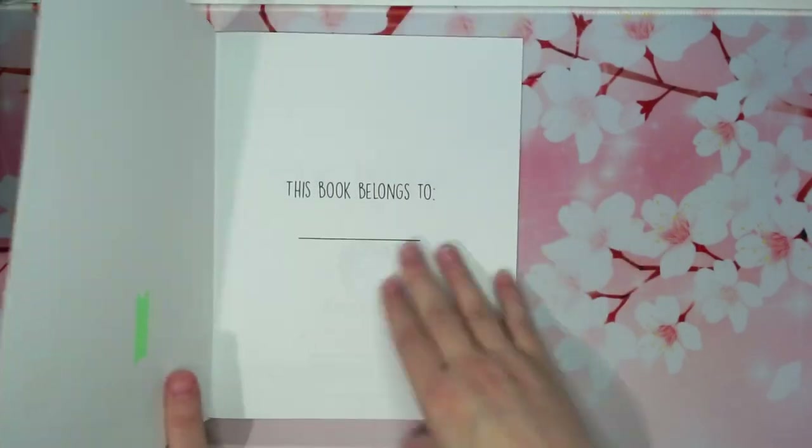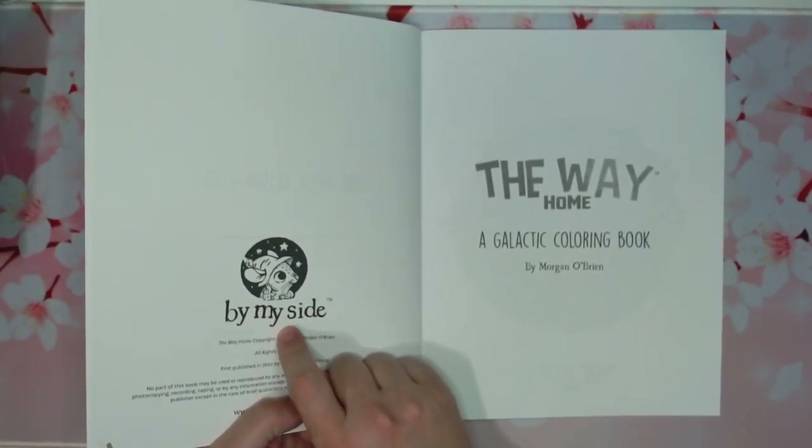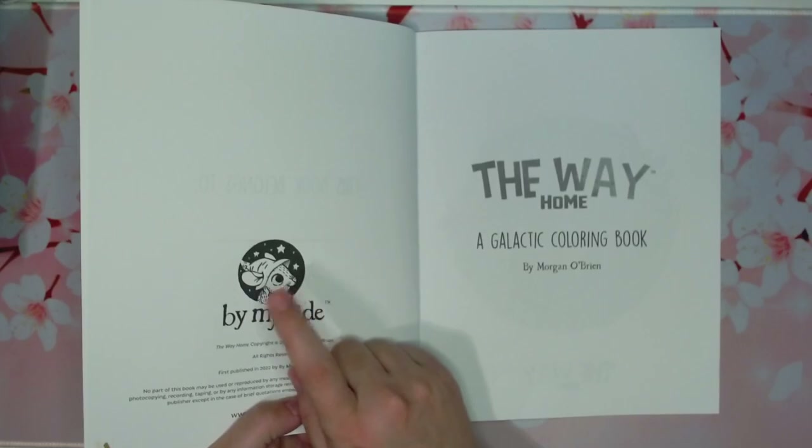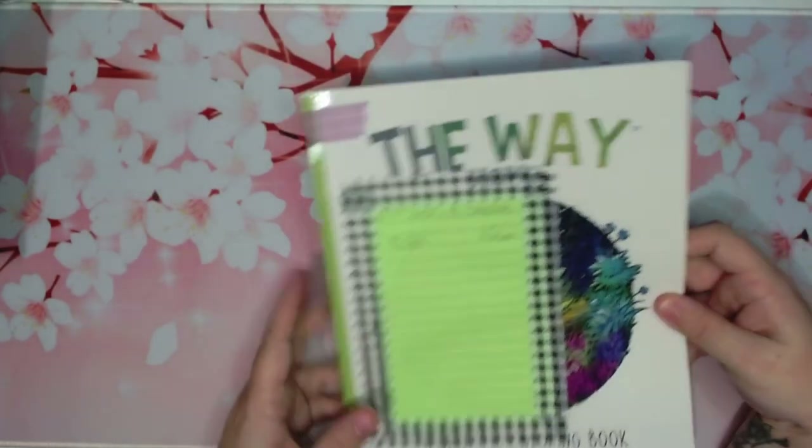I am counting the nameplate pages and anything like that — I'm counting everything because I want the whole book to be finished.